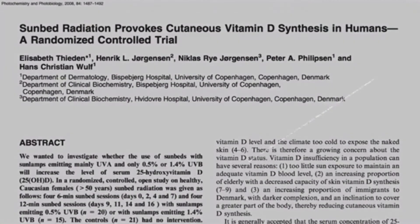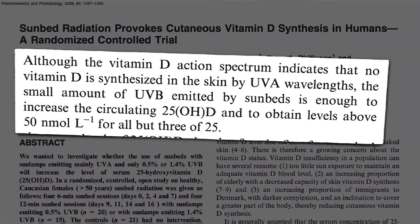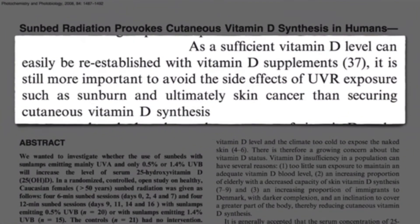The only way to actually increase vitamin D is by having UVB exposure on our skin, or by taking vitamin D supplementation.